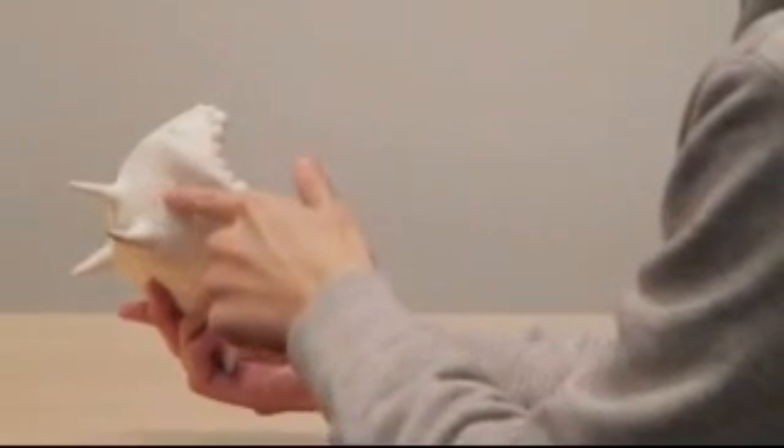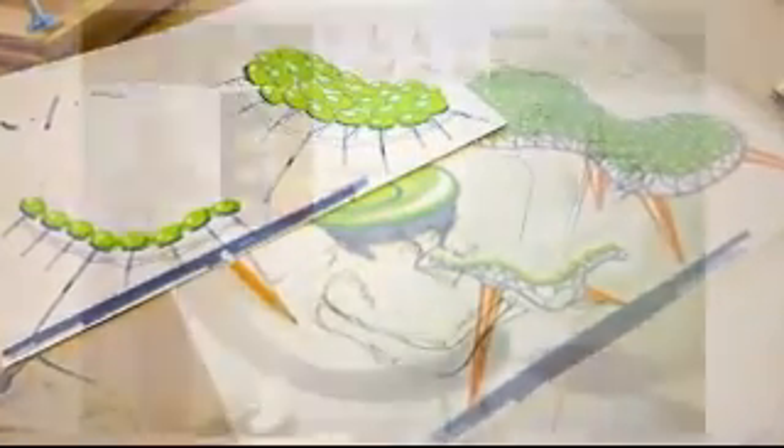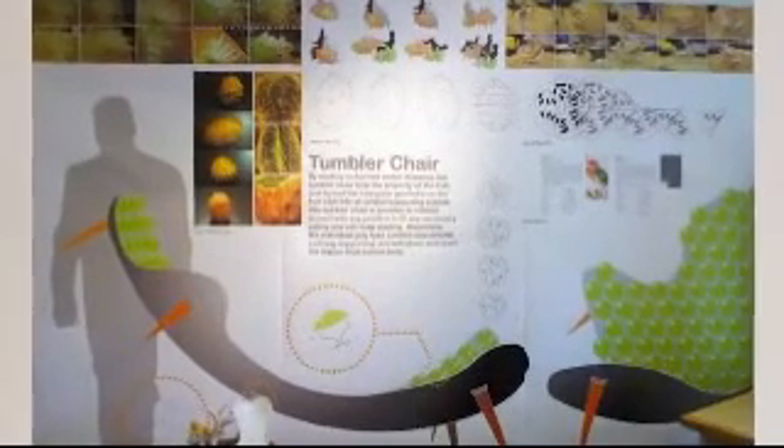One student took a horned melon and examined the way the horned melon keeps from rotting on the ground, and developed a whole architecture relative to his piece of furniture that would enable it to have multiple positions on the ground and yet always have three points of contact.